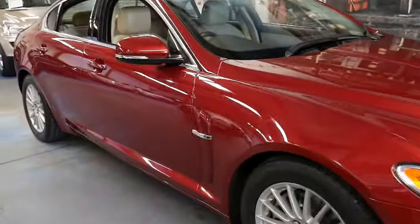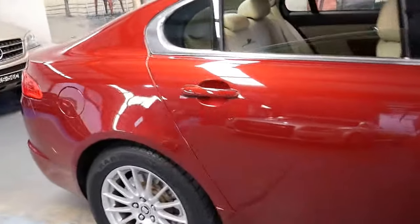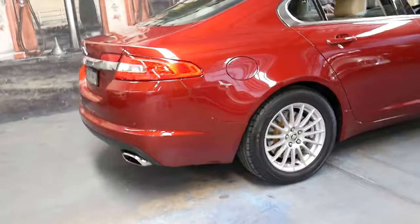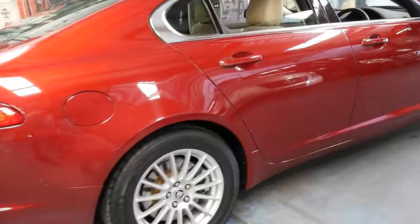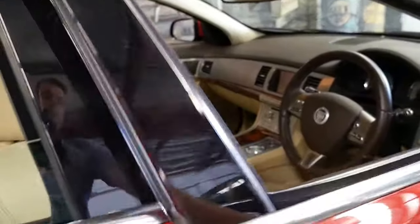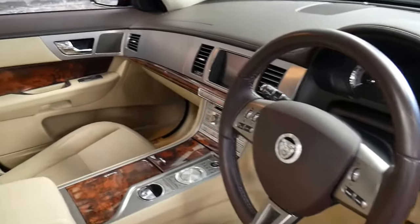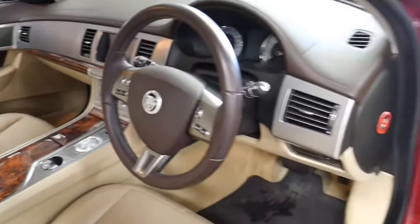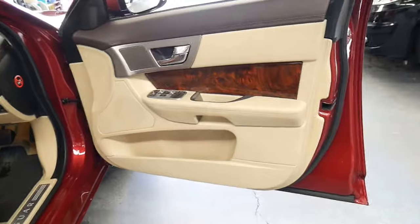This 2011 Jaguar XF comes in this beautiful colour combination — I believe this colour is called Claret Red, which is a deep metallic red with cream leather interior. It's got the 3 litre V6 engine with burl timber interior, which goes beautifully with the beige leather. In my opinion, if it's a Jaguar, it's got to have timber on the inside.